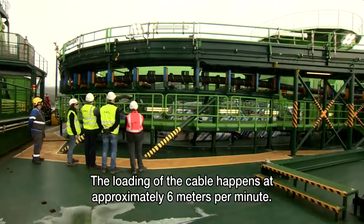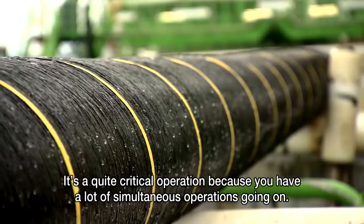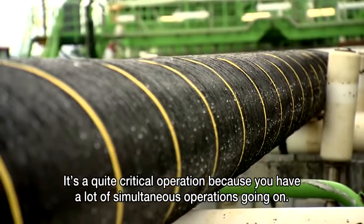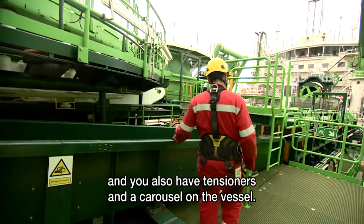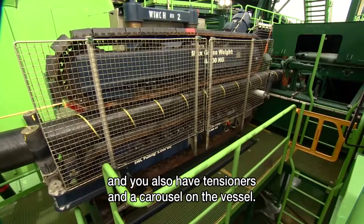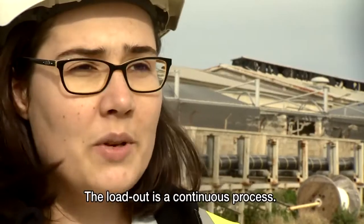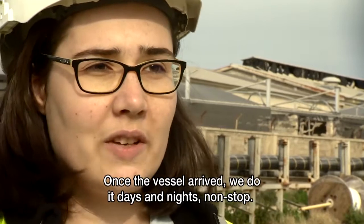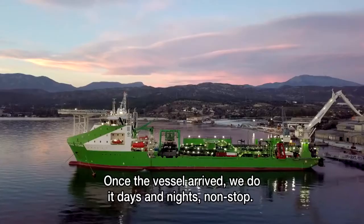The loading of the cable happens at approximately 6 meters per minute. That's a quite critical operation because you have a lot of simultaneous operations going on — tensioners onshore, a carousel onshore, and also tensioners and carousels on the vessel — all of which have to be synchronized continuously. The loadout is a continuous process; once the vessel arrives we do it day and night, no stop.